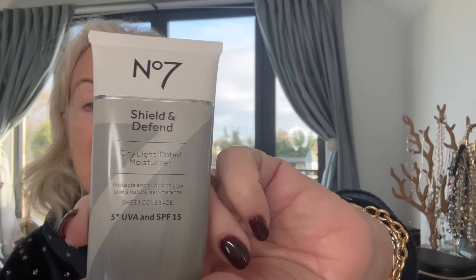I'm still using the No.7 Shield and Defend — it's just a tinted moisturizer. Unless I'm going out, this is all I need, and unless I'm going out I don't use a primer — so shoot me! It's just a nice light covering.